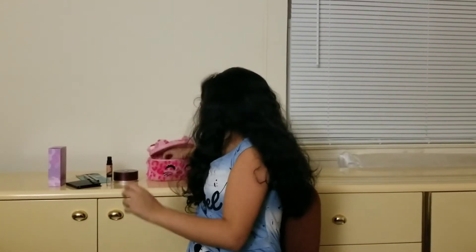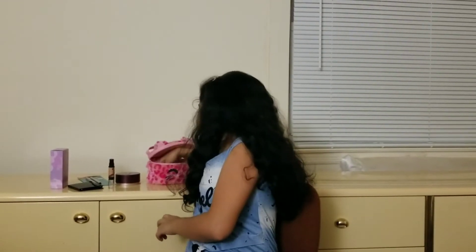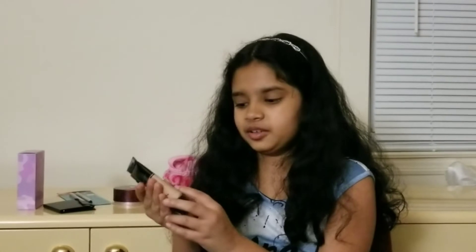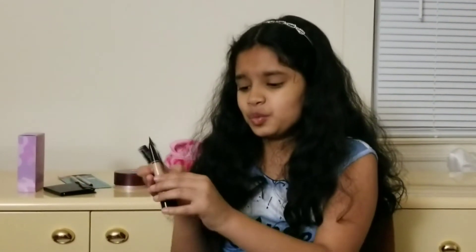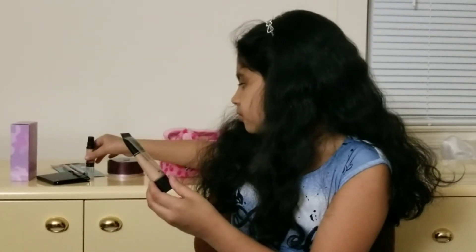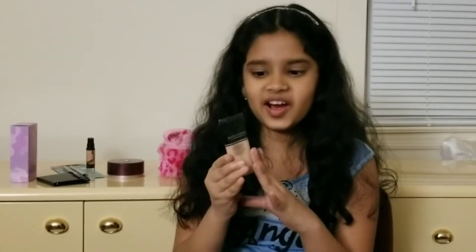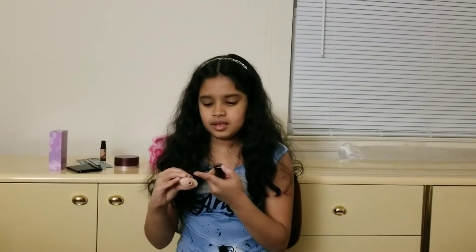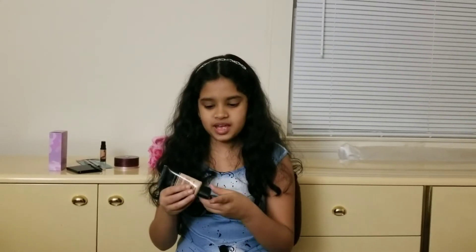My third makeup product is the foundation I was talking about earlier. This one is kind of different because it has a more orange-ish tone, so it's more like a skin tone. This is the foundation — it's not LA Colors anymore. I can't buy the same brand for everything — I'm not doing a whole LA Colors haul here. This one is Sassy Plus Chick. I'll take it from the sides because sometimes I squeeze way too much. So this is the foundation.